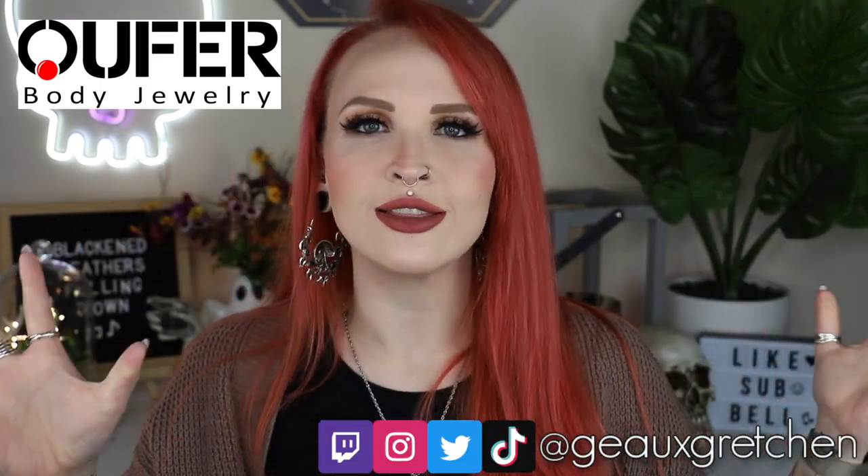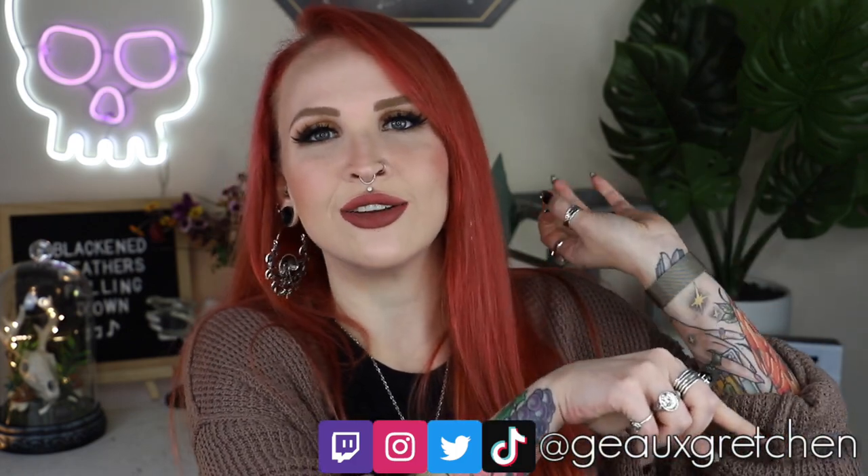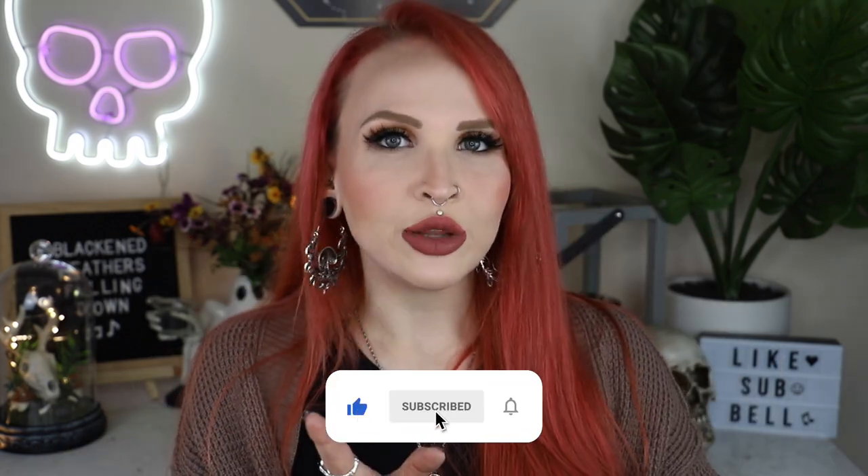Hey y'all, it's Gretchen and welcome back to my channel. I am very excited for today's video — I get really excited anytime I get to do a jewelry haul slash try-on for you all. Recently my friends at Ophir sent me a bunch of Halloween themed jewelry, I did a video on that, and if you haven't seen it yet definitely go check it out. But then Ophir hit me up again and said hey, we have a bunch of new pieces that aren't Halloween themed but we'd really like to send you so you could show your audience. Absolutely, I'm always on board for that. So today I'm going to be showing you what Ophir sent me.